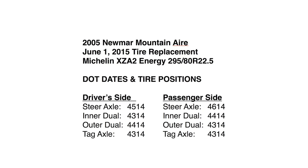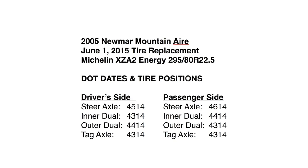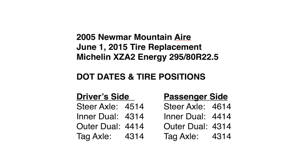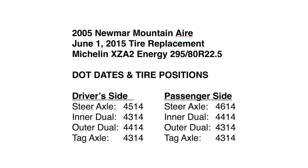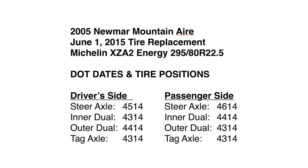Another great tip is to record each tire date and the position where it's being installed. The date is only stamped on one side and might end up facing inward, which can make it difficult or impossible to read later, especially on the rear duals. Making note of the dates and locations during installation guarantees you'll never have to wonder whether your tires are outdated.